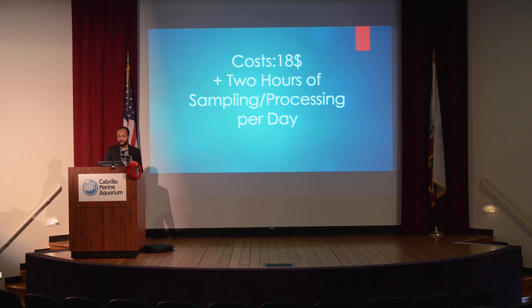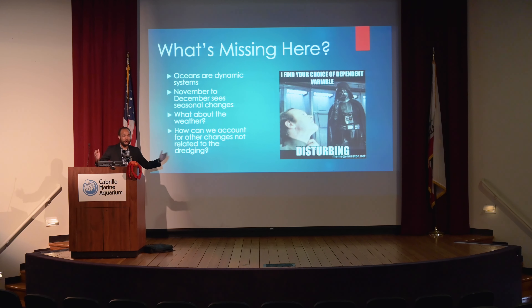When you add up two hours of sampling and processing time per day, it's a pretty reasonable study. But what's missing? If you are a scientist and you are wondering where the control is — don't worry, we're going to get there. Oceans are dynamic systems, and from November to December we see a lot of different changes.